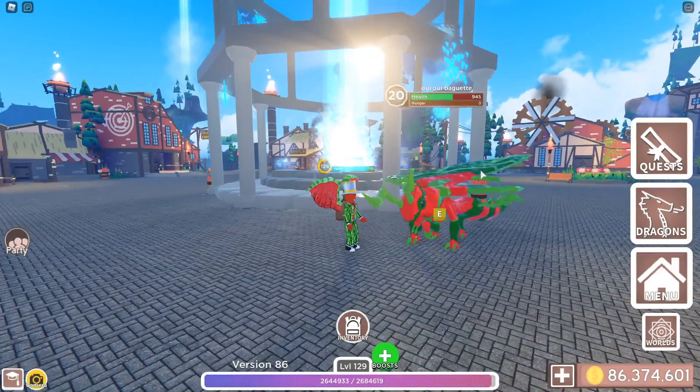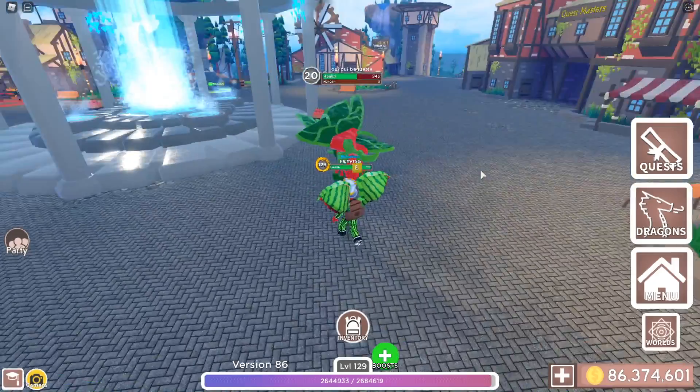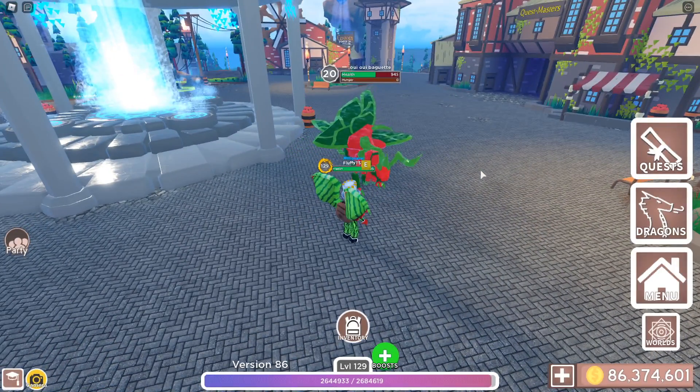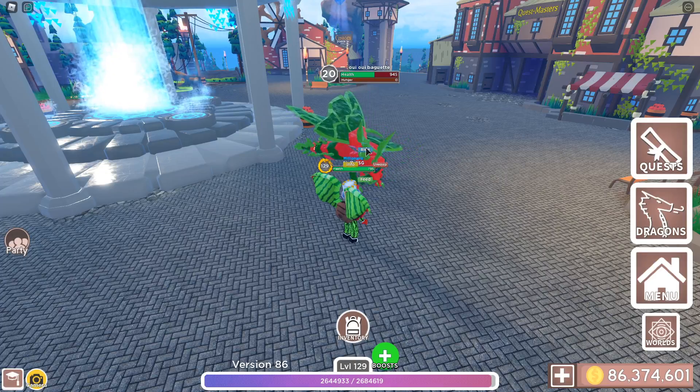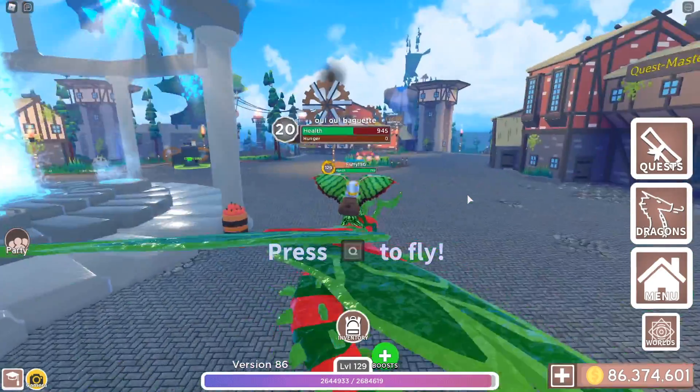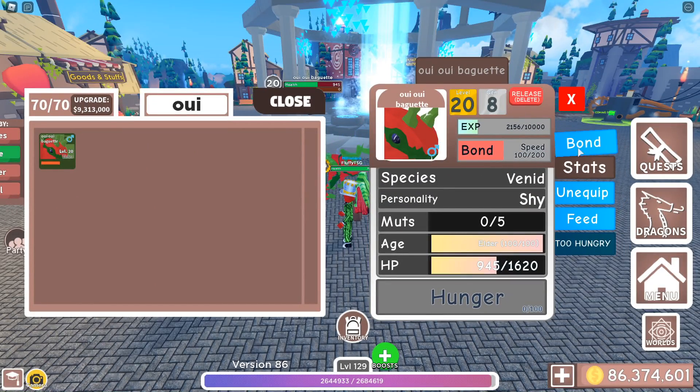It's a very small dragon and a lot of people might think, like, smaller dragons are useless and we only need the big dragons. No, that is not true. The reason why this dragon is so useful — and a lot of you might know this — is because it's the fastest dragon in the game, at least in this game.